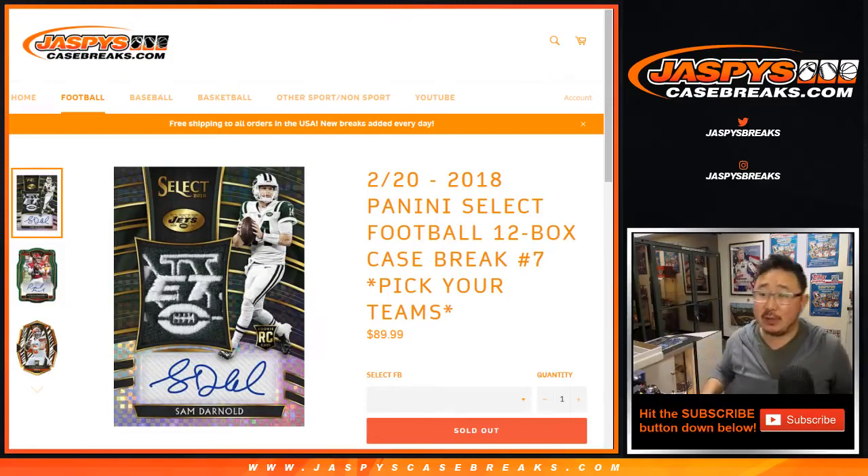Hi everyone. This is Joe for jazbeescasebreaks.com. This is a recap video for 2018 Panini Select Football 12-box Pick Your Team No. 7. Very big thank you — this has been a great break, actually. Very big thank you to all of these folks for getting into it.